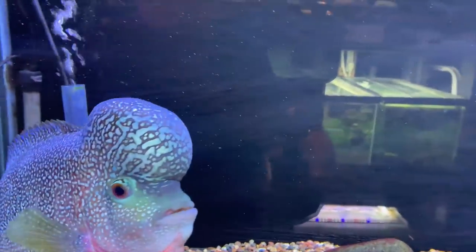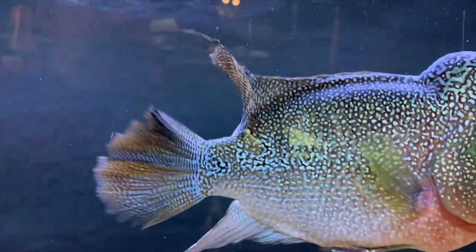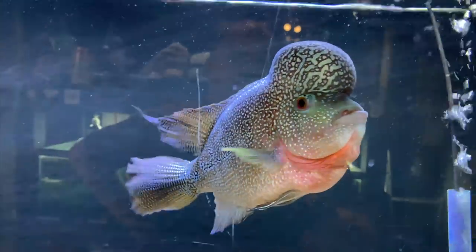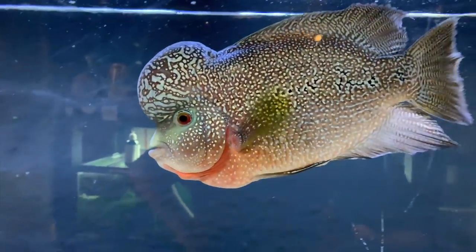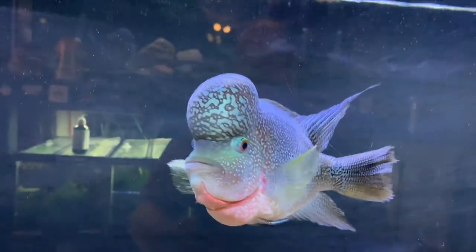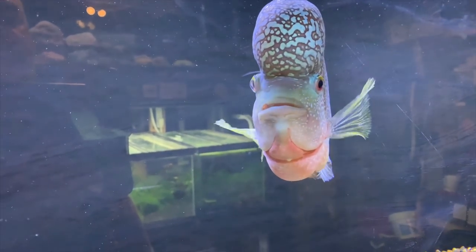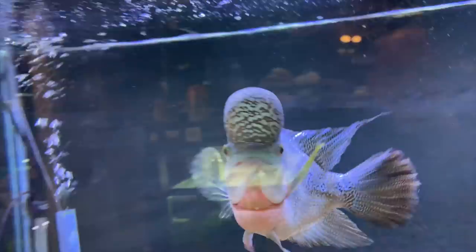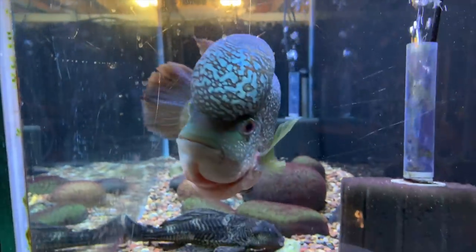We'll start over here with Colossus the flowerhorn — he's doing well. I was going to enter him in a local flowerhorn competition for Midwest Beast at Quality Aquatics here in Minnesota, but I had a conflict — a family thing that day — so I couldn't enter him. I would have loved to see how he could have placed. In a prior video I had talked about whether or not I should enter him.